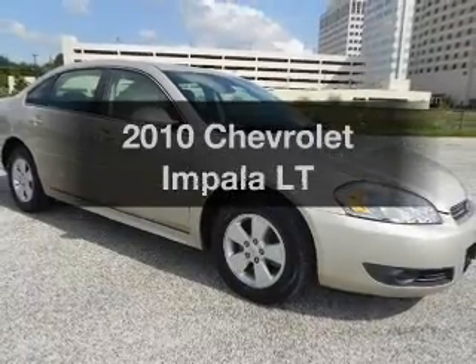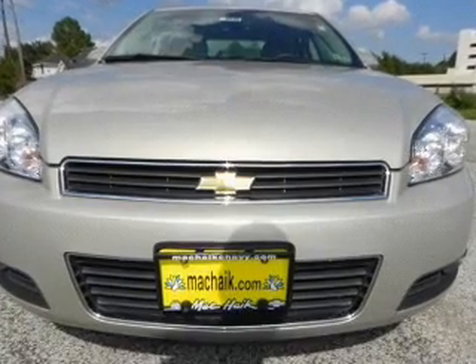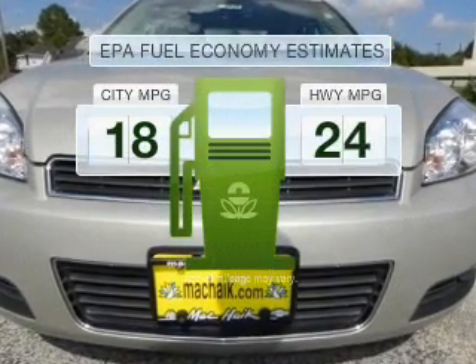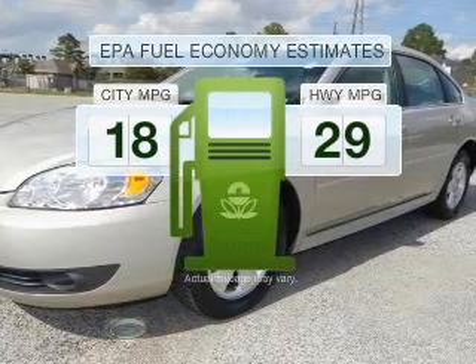Introducing the 2010 Chevrolet Impala. If you're looking for a first-rate auto, this one could be yours today. Low emissions and the good fuel economy offered in this vehicle are important to you and to the environment.